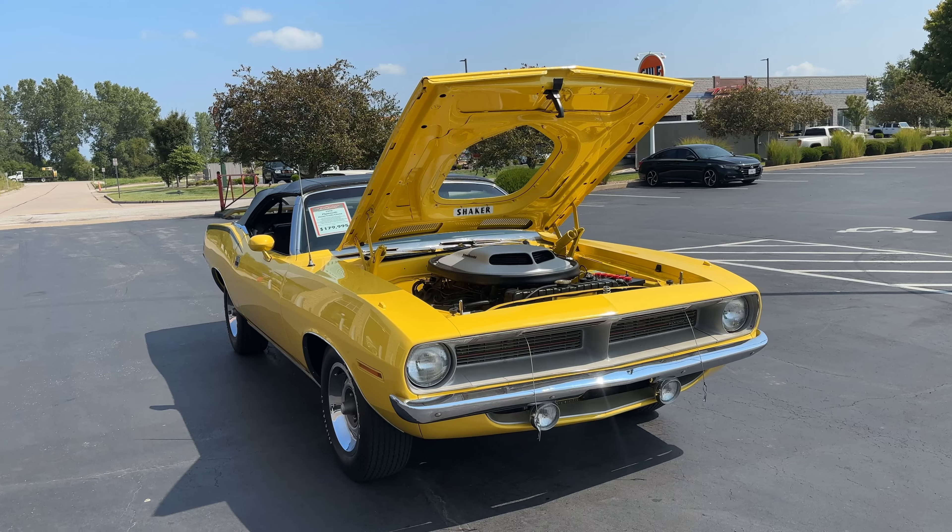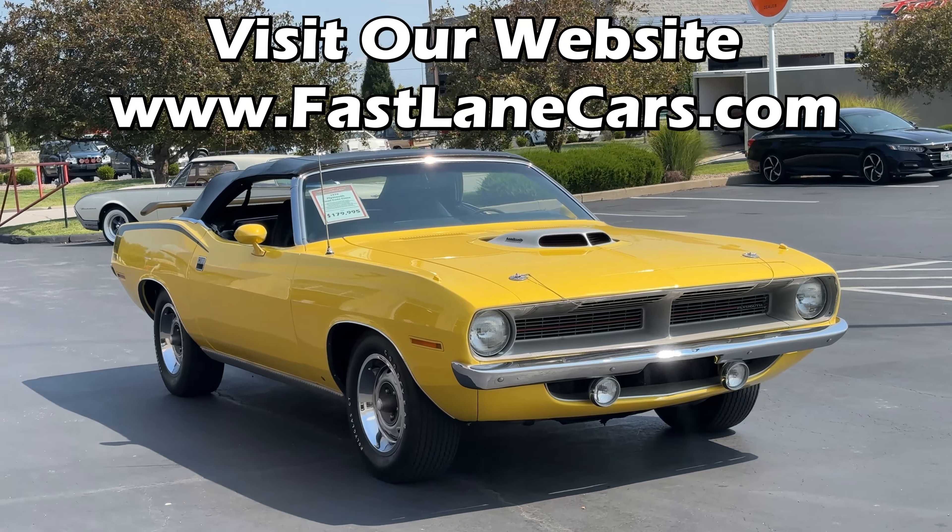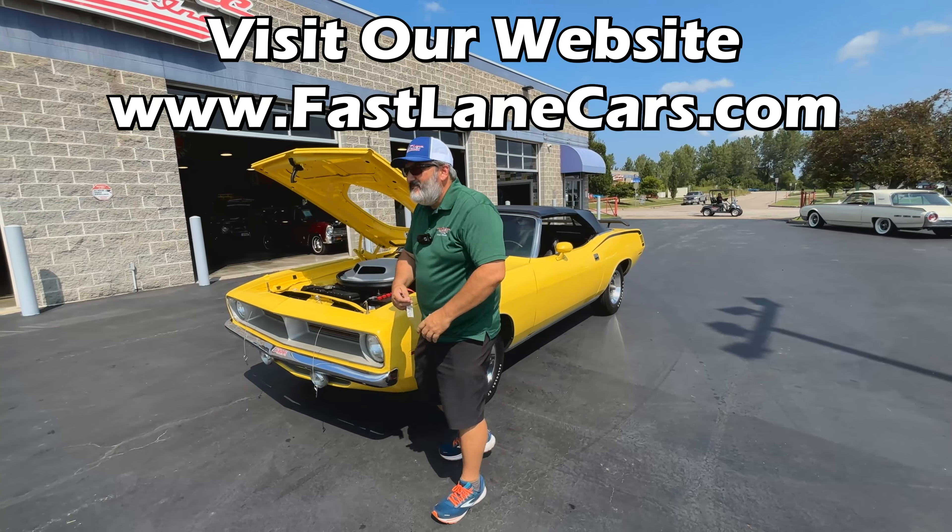Also, if you want full photo sets of these cars — interior, exterior, engine bay, undercarriage — go to our website, www.fastlanecars.com. You can get it all there, but for now Chris, tell us about this Cuda.